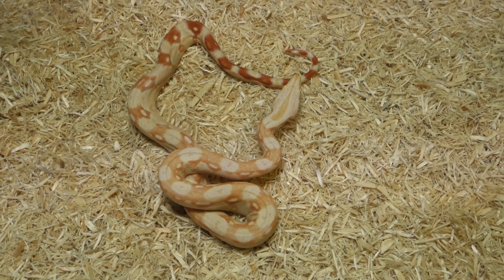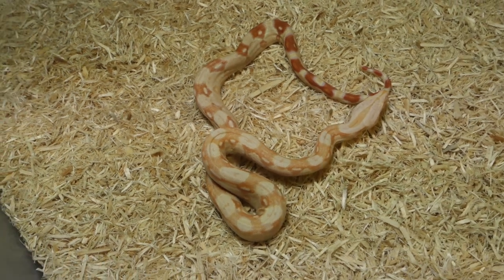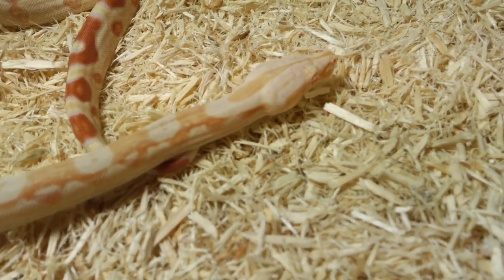Hi everybody, this is Doug Matuszak, Boa Basement. I want to show you some of the baby Boa Basement Lavender Albino Boas that we had this year.